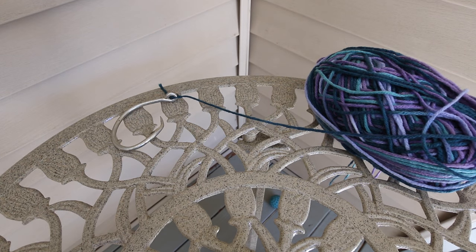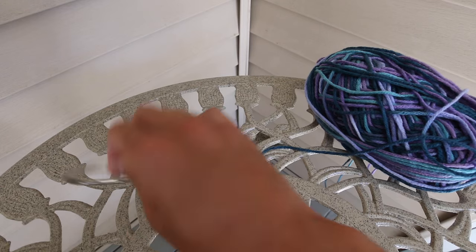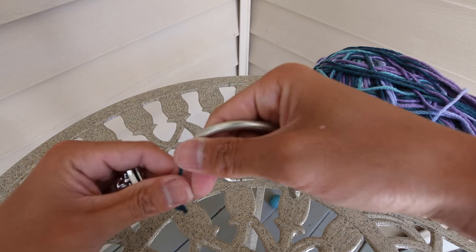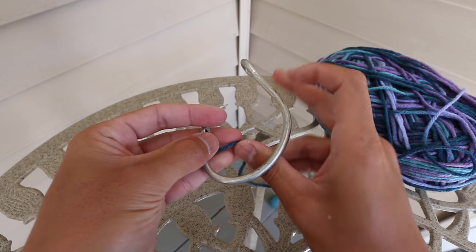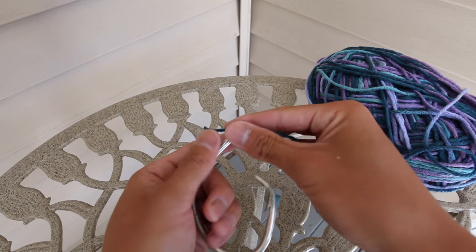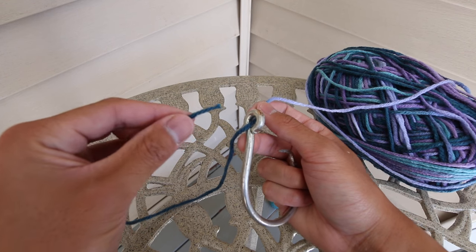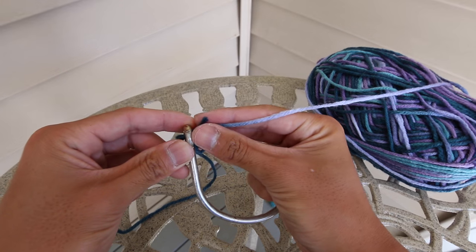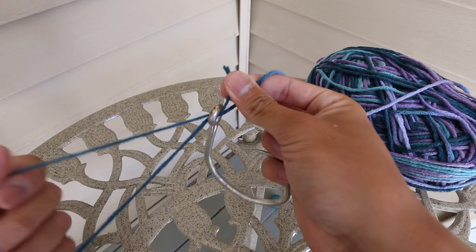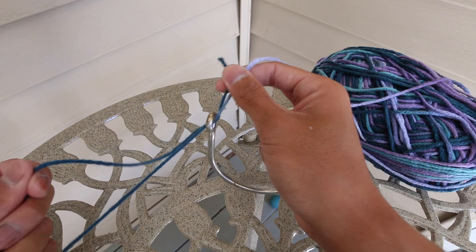That's the clinch knot. Now we're going to do the palomar knot, which is the knot I use 90% of the time when tying my line to a lure, hook, or whatever I'm fishing. The palomar knot is very easy to tie once you get the hang of it — you can actually tie it in the dark it's so easy. Same thing: start by threading through the eye of the hook and pull out some slack. Here's the key — you're going to go back through the exact same eye, then hold the tag end and main line together.